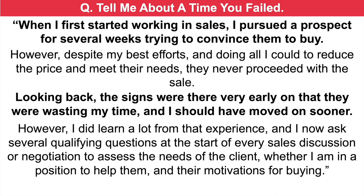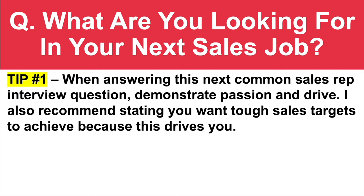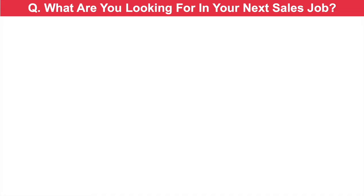The next question: what are you looking for in your next sales job? When answering this common sales representative interview question, demonstrate passion and drive. I also recommend stating you want tough sales targets to achieve because this drives you. And tip number two: you can also state you want a sales job where there is a progressive management team and positive people in the company to work alongside.